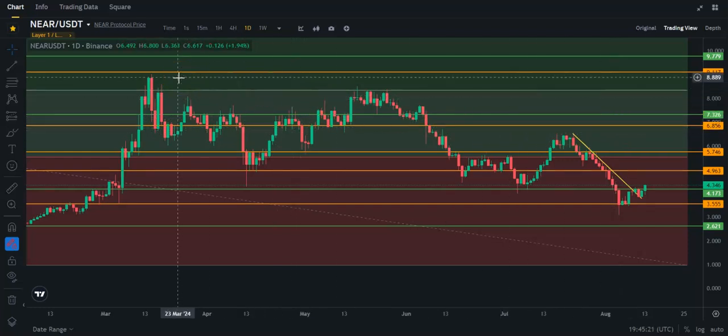It would be nice to take out this high up here at about $8.88. I wish I knew that about $9 was going to be the top back in March, so I could have sold and bought a lot more Near. Near, I still believe, is going probably to the moon — it's a very good project.